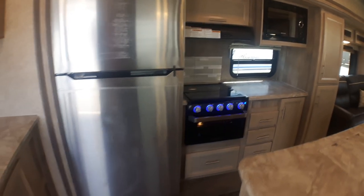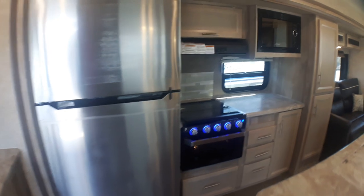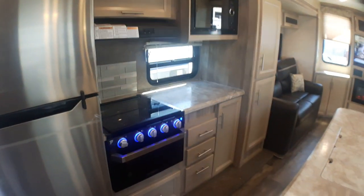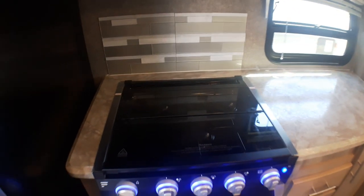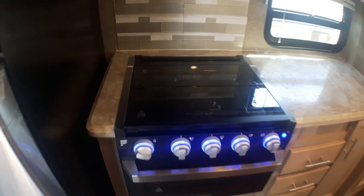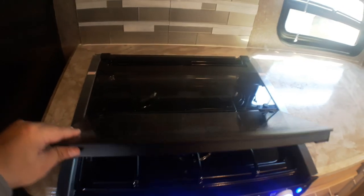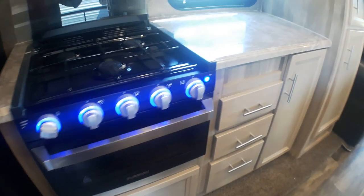We've got the huge electric fridge here and a separate freezer, so we don't have to get into propane fridges — that gives us a lot more space and is a lot less costly down the road. We've got our wonderful Furion stove with a glass top, and we already have a glass backsplash which is quite nice, but this acts as a secondary backsplash so it's easy to clean.